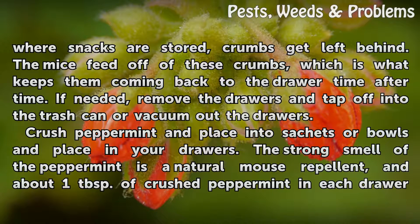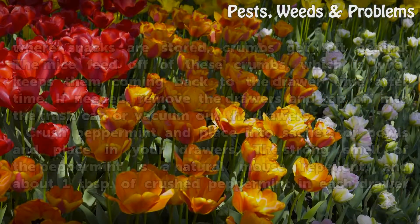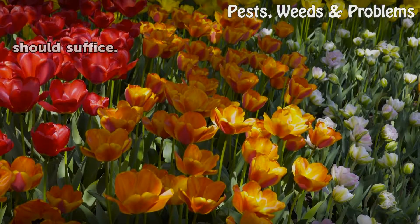Crush peppermint and place it into sachets or bowls and put them in your drawers. The strong smell of peppermint is a natural mouse repellent, and about one tablespoon of crushed peppermint in each drawer should suffice.